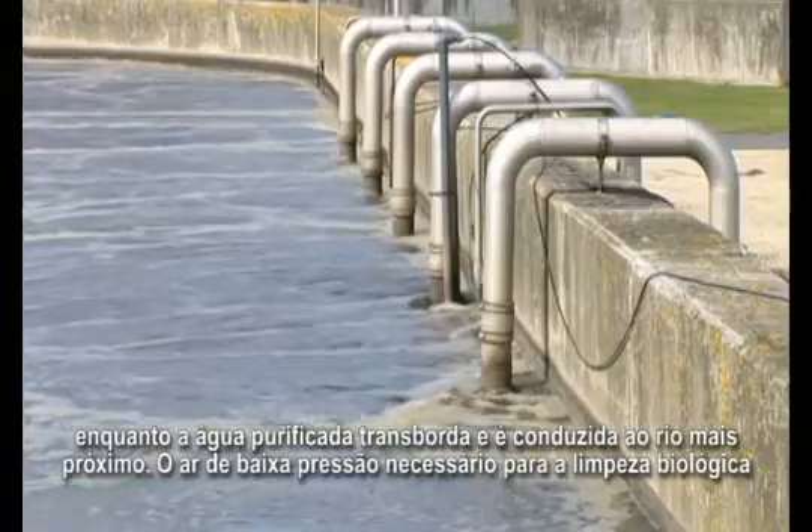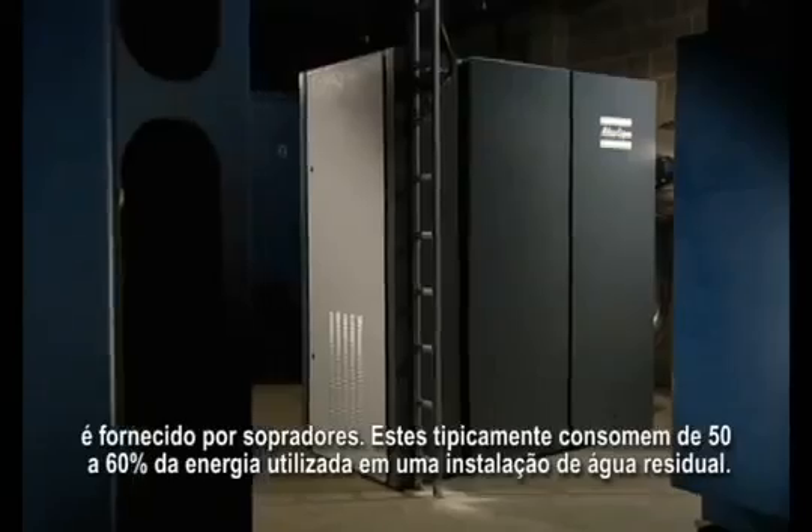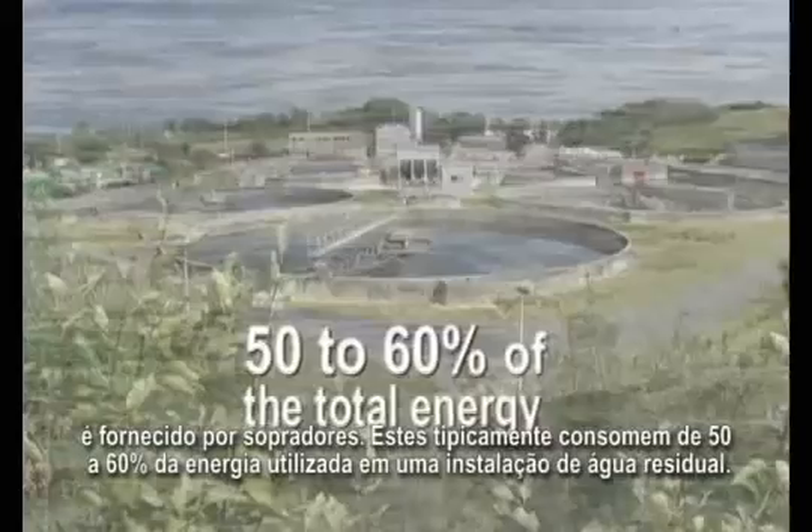The low pressure air needed for biological cleaning is provided by blowers. These typically consume 50 to 60 percent of the total energy used in a wastewater facility.